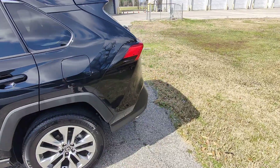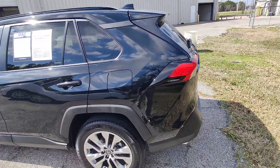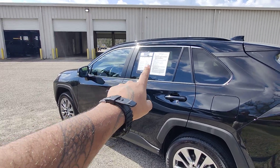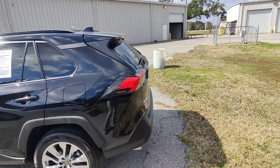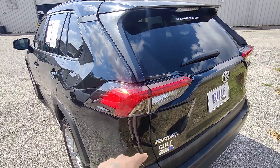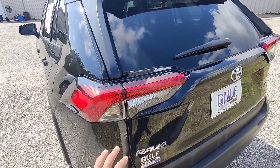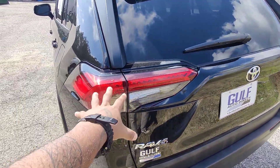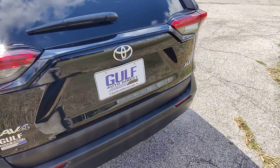We do have the wraparound taillights, highly rated in safety in the back as well. I do see a privacy tint on here — no tint in the front, mid-grade tint in the middle, and then our highest degree of tint in the back, which keeps all your things private. No cracks, holes, or moisture buildup in the back of the lights.